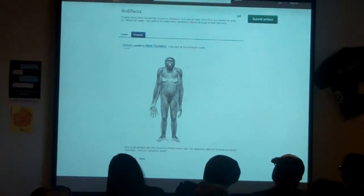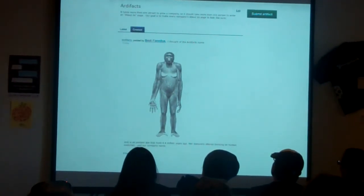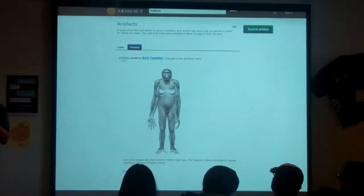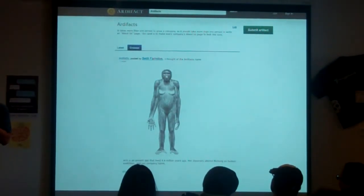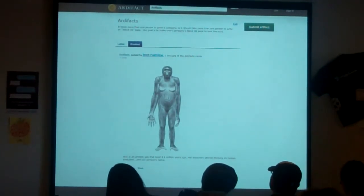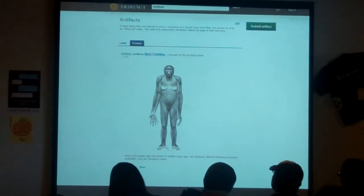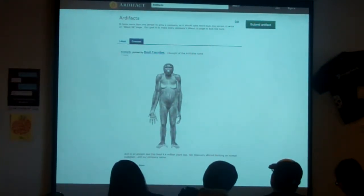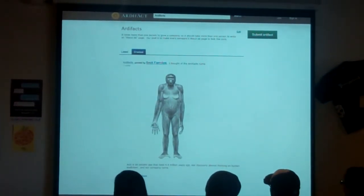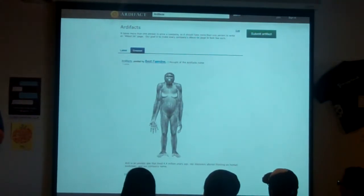These are significant artifacts that really played a role in those companies developing their legacy and story. If you go to our company page, you'll see this monkey — that is our top artifact. When we were trying to come up with a name, we found a monkey named Artie who is four million years old and whose discovery altered thinking on human evolution. That also altered our company name — combining Artie with 'artifact' gave us our name.